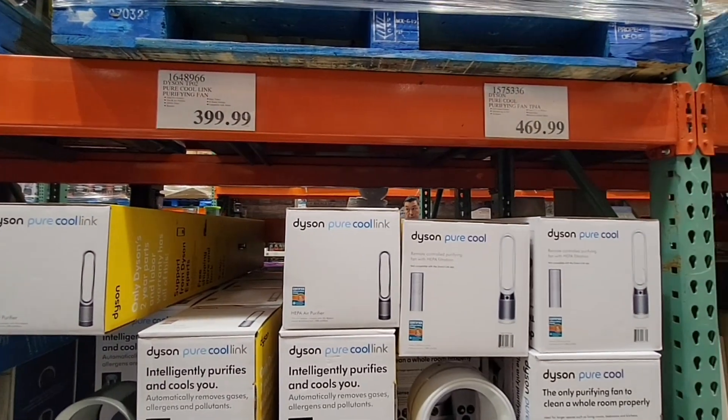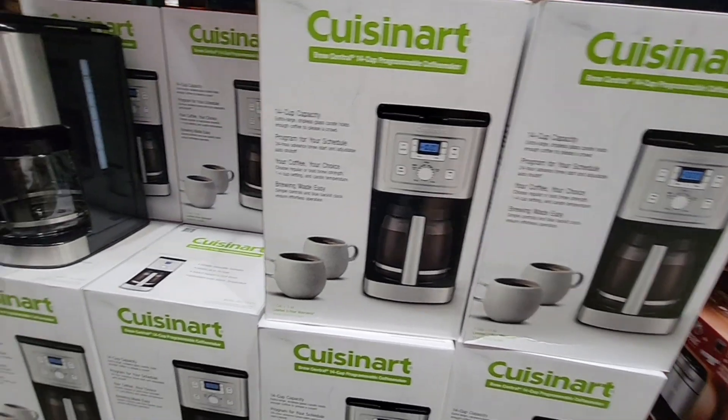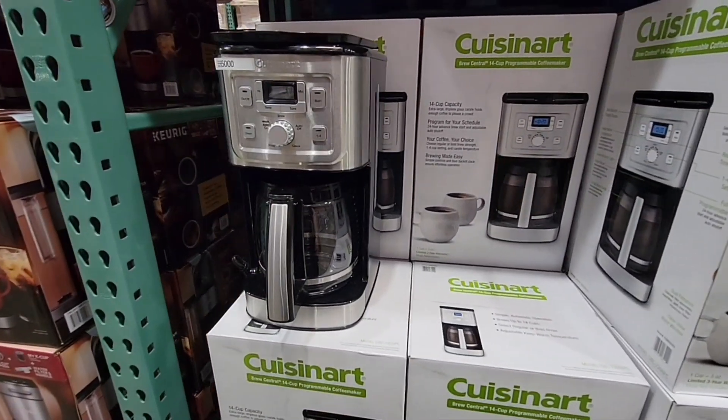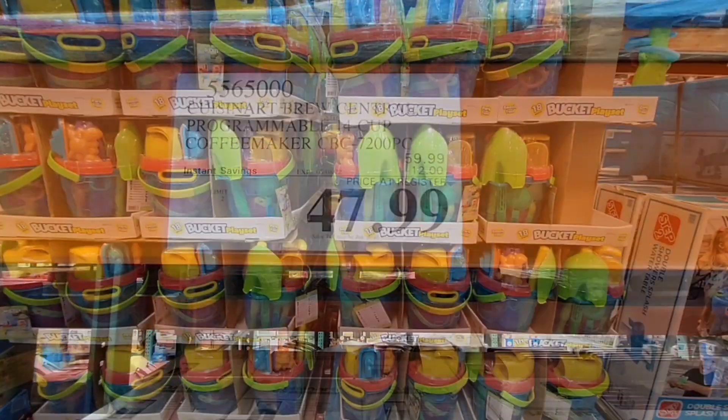We're going to check out some of these other ones — those are a little expensive, so those are out of my league. The Cuisinart — now this is just a regular programmable coffee pot, $47.99.